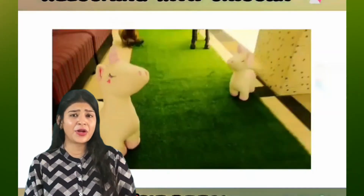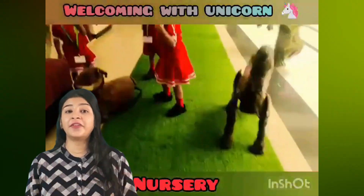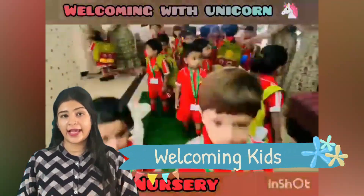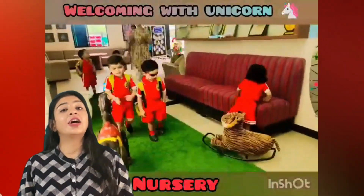Hey everyone, as you all know we do different activities in our school, so let's see which activity has been done last week. The atmosphere of ASIS is always welcoming for our kids, so the kids love to come to the nursery.